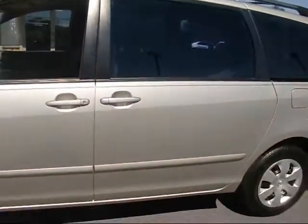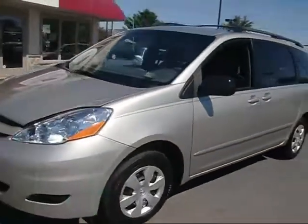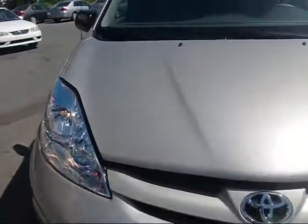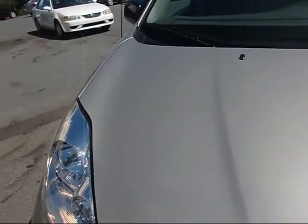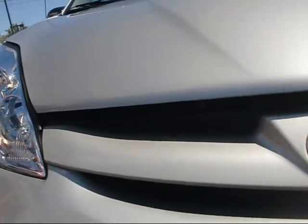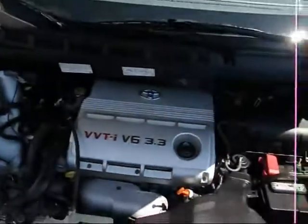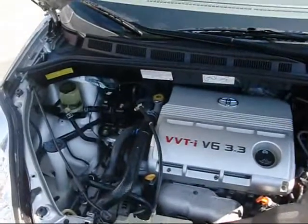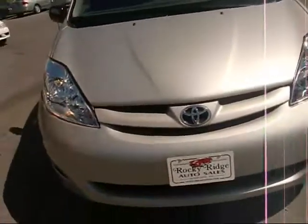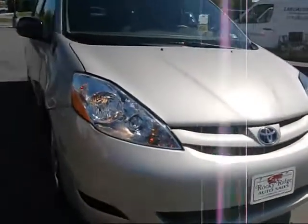We've got a nice low mileage minivan right here — probably the best minivan as far as reliability goes. Great fuel mileage, great comfort, people who own them simply love them. It's powered by the 3.3 liter V6, which gets you great horsepower and great fuel economy. They have big bright headlights.